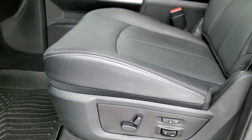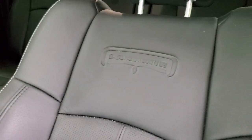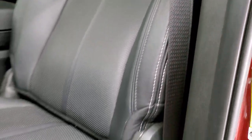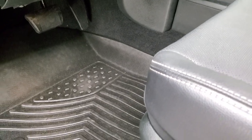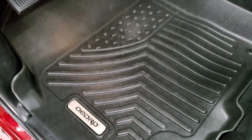Inside, the Laramie package gives you the black leather interior. There are no rips or tears on the seats — you get the Laramie embossed in the backrest, really nice condition. Memory driver's seat, both front seats are heated and cooled, and you get Oedro all weather floor mats.